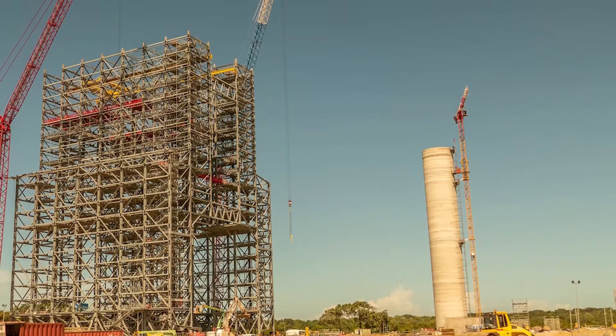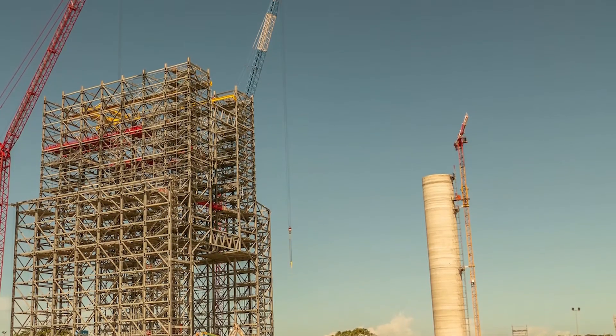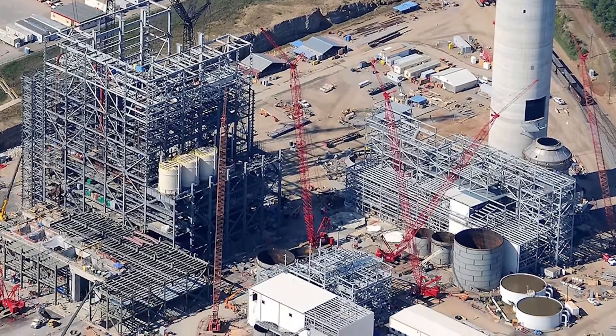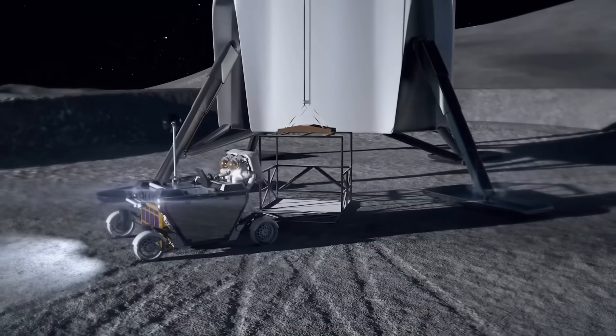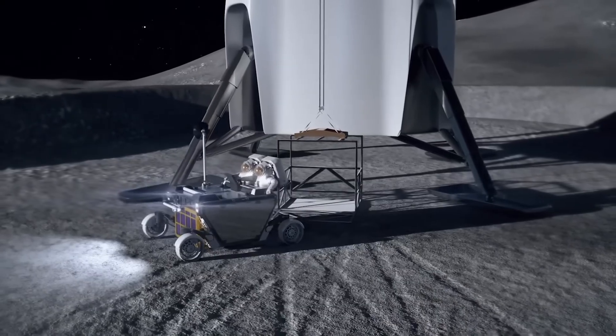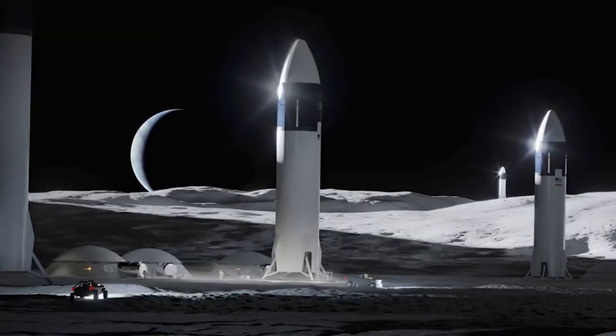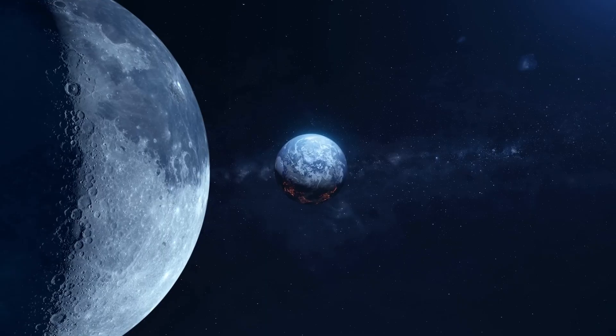After their mission, they launch back to lunar orbit and rejoin Orion for the return to Earth. The entire plan hinges on one thing: Starship landing upright and stable. Without reliable legs, the astronauts can't step out, cargo can't be deployed, and the mission fails.